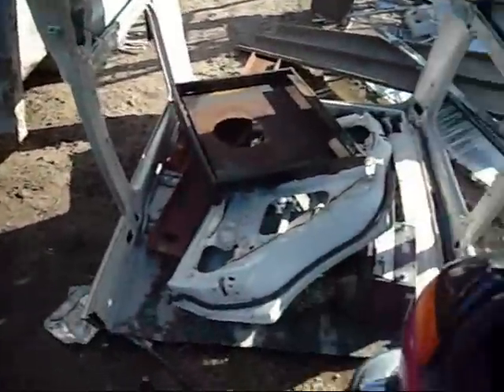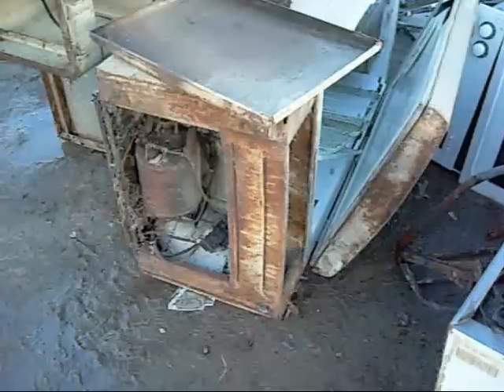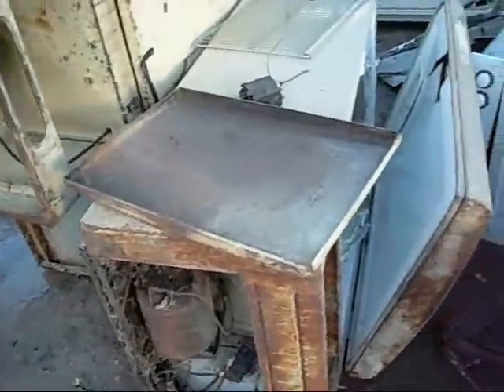Half a Land Cruiser body, got a Sabre Sorder. Look what just appeared.